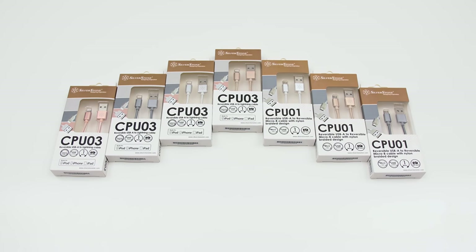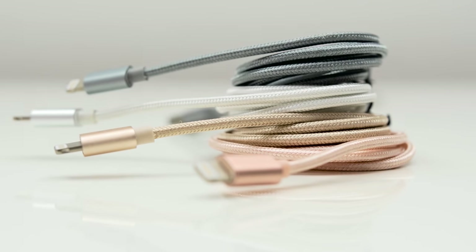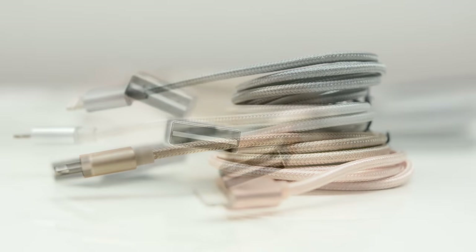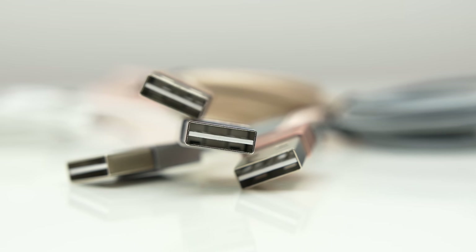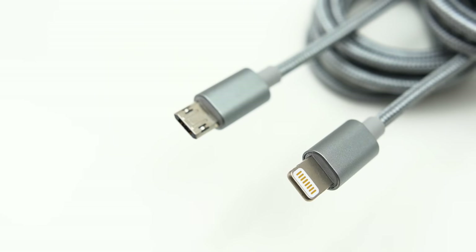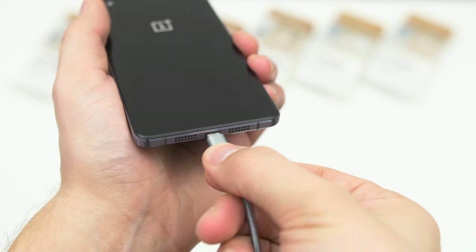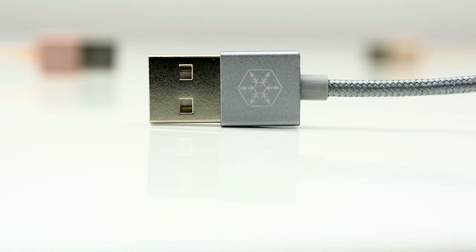Silverstone reversible cables feature beautiful aluminum housing in various colors and nylon braiding for protection, with reversible USB 2.0 on one end for easy plug and play. On the other end, available in both Lightning connector for the iPhone or reversible micro USB. Get your cables now with the link below.